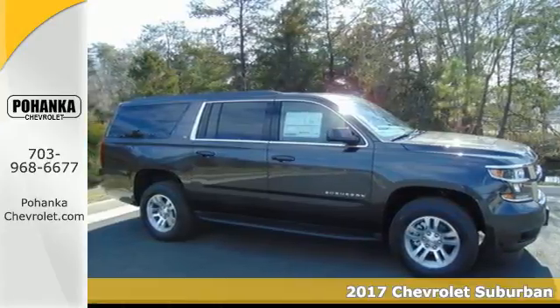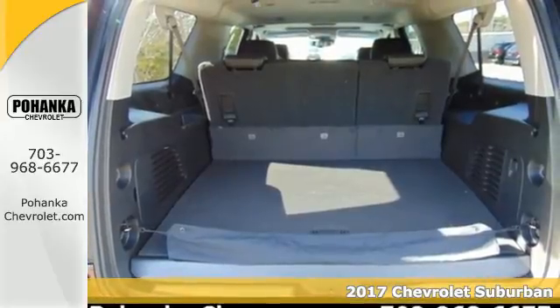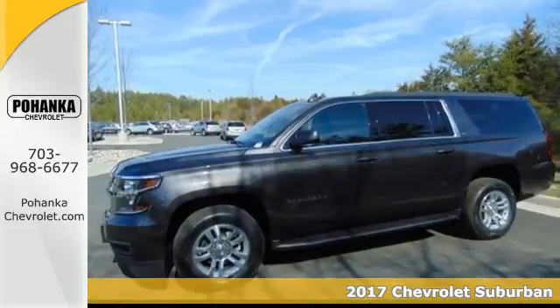It's a 2017 Chevrolet Suburban. The strong, athletic exterior reflects the power from its 5.3-liter Ecotec III V8 engine.